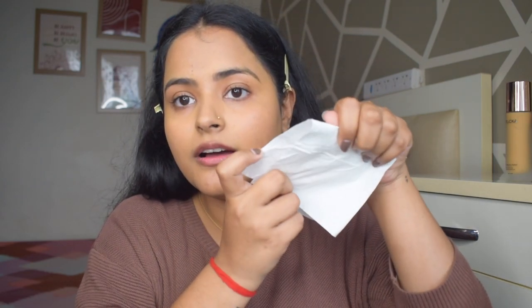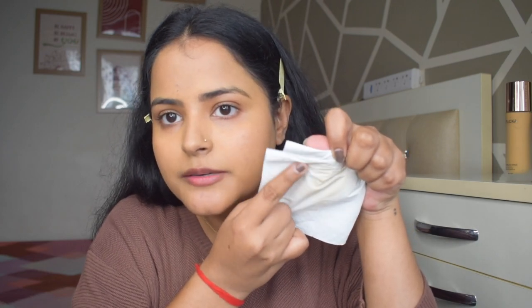Now we definitely need to test if it is waterproof or not — and then we will have our best foundation. You can see I spritz water all over my face. Let's see — I am just pressing this tissue and it is completely clean. Oh my god, it did not transfer at all! I can see just a tiny, tiny bit of foundation — it is barely even there. I am literally shocked at how well this foundation performed.